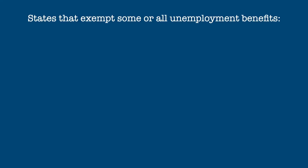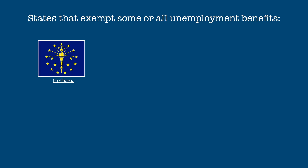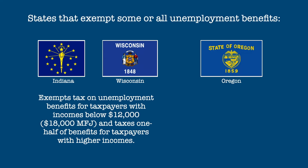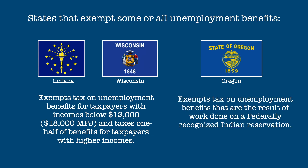Then we have the states that under certain circumstances exempt some or all unemployment benefits from taxation. Three states fall into this category. Indiana and Wisconsin both exempt unemployment benefits for those with incomes under $12,000 if single or $18,000 if married filing jointly, and tax 50% of the benefits of those with higher incomes. Oregon also fully taxes benefits but doesn't tax benefits that are the result of working on a federally recognized Indian reservation.